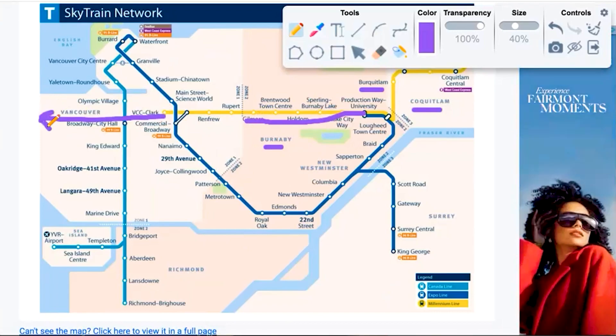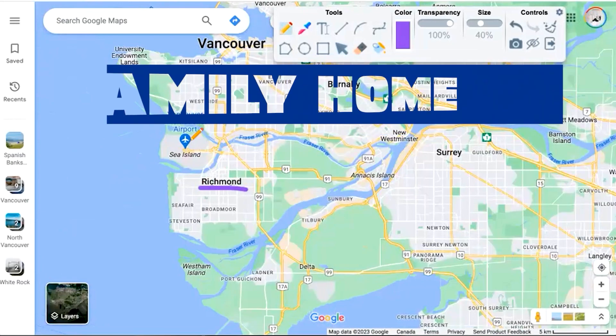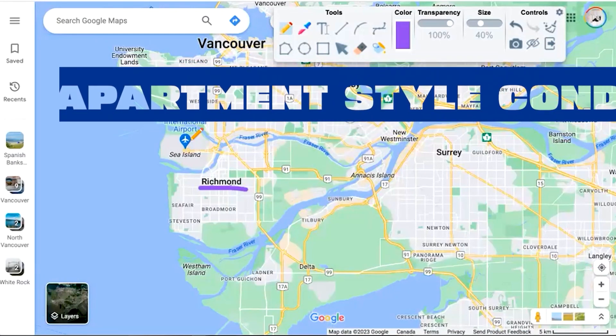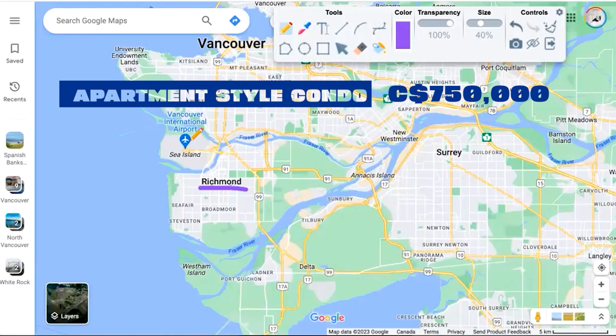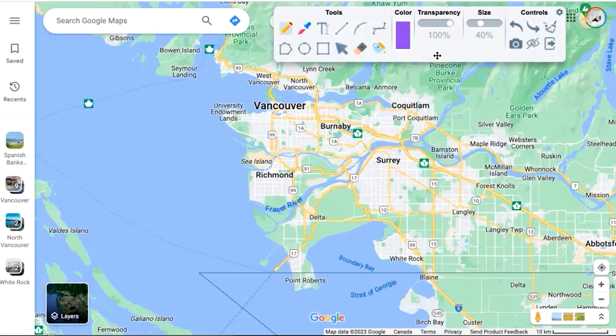To the south of Vancouver we've got the city of Richmond, which is home of the international airport. The benchmark sale price for a single family home is in the low two millions, and for an apartment-style condo it's about $750,000. Richmond is very popular with the Asian community — there are tons of phenomenal Asian restaurants. It's one of my favorite things; there are even a lot of 24-hour pho and dim sum places.